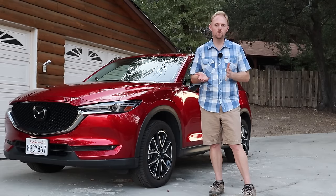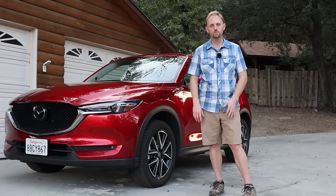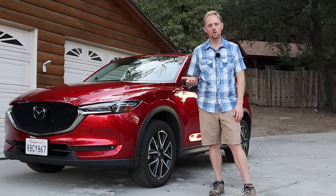Again, I hope this was useful for you guys. If you're considering the CX-5 or any car in this category, let me know what kind of videos you want to see in the future. Thanks for your support. We'll see you out on the road. Drive safe.